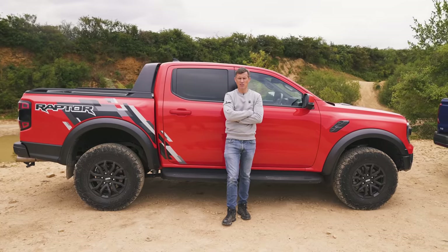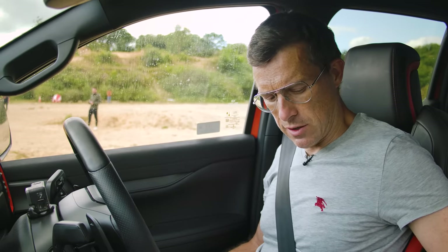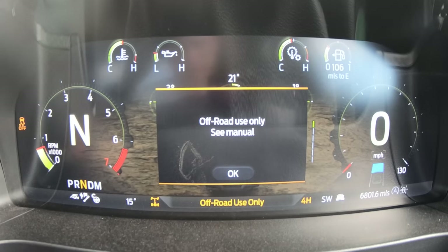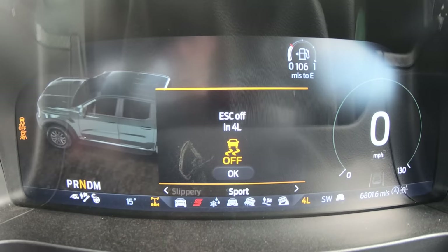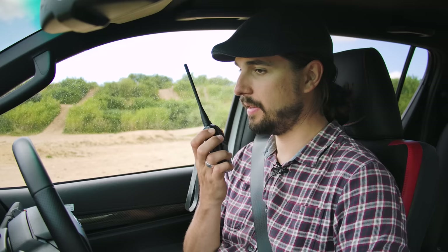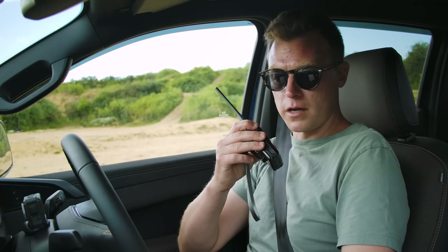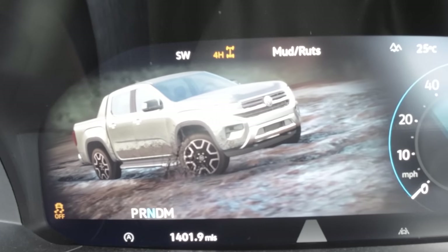Now seeing what these numbers mean in reality with a rock crawl. Setting the cars up in their most off-road configurations: the Raptor goes into four-wheel drive low, rock crawl mode, with both rear and front differentials locked. The Hilux is in four-wheel drive low range with rear diff locked and power mode — it only has eco and power, no separate off-road programs. The Amarok has modes including normal, eco, tow-haul, slippery, mud and ruts, and deep snow and sand — mud and ruts is chosen as the closest to rocks, with rear diff locked but no front diff lock available.